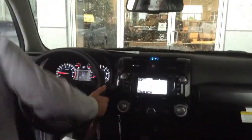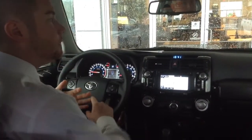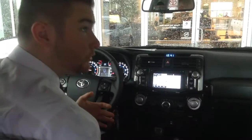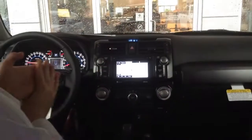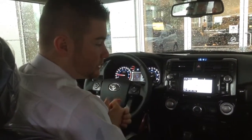Now since this is the Premium, things like leather heated seats are going to come with the vehicle standard. You also get a sunroof and navigation. I believe every single 4Runner comes with fog lights, but nevertheless this is no exception — it still has it.